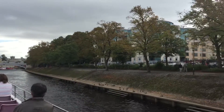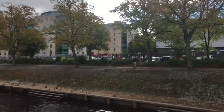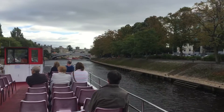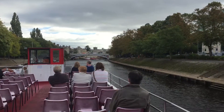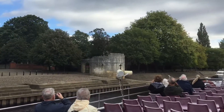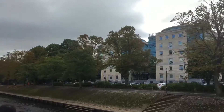Beyond the footpath and the trees on that side are Museum Gardens. These were created in 1827, when the newly formed Yorkshire Philosophical Society purchased three acres of land around the ruins of St. Mary's Abbey. The gardens now stand at 10 acres.